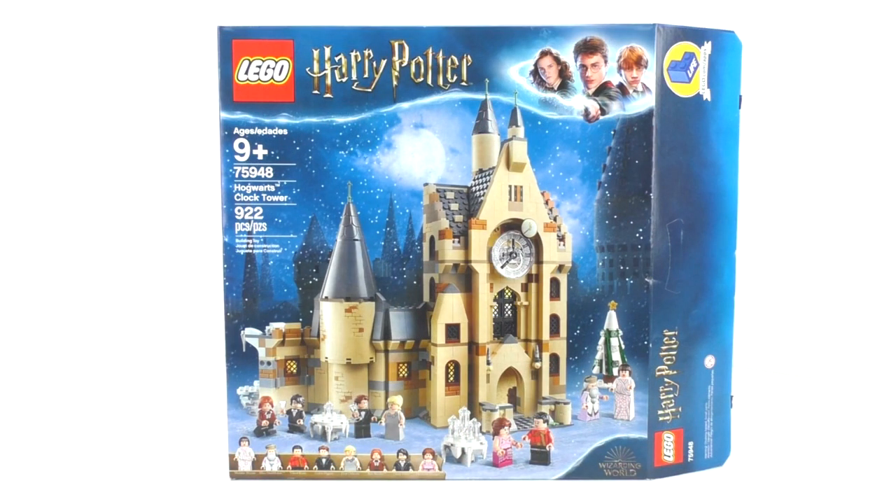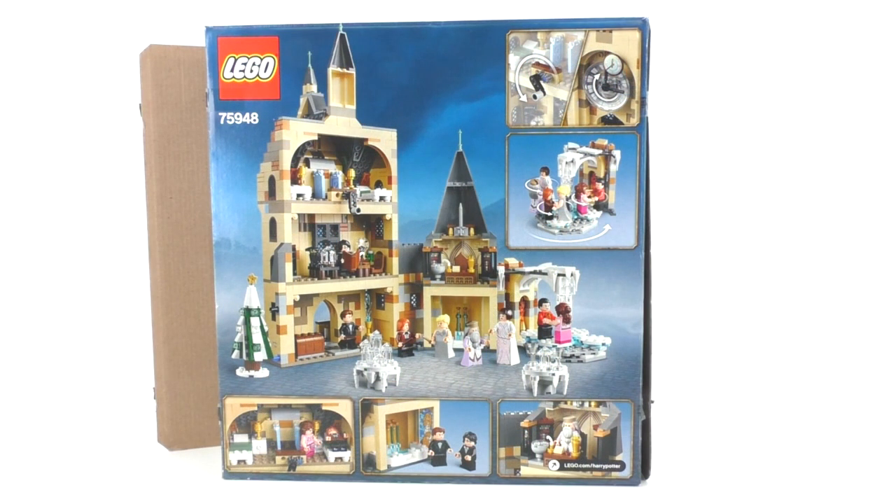The next set is number 75948, Hogwarts Clock Tower. It includes 922 pieces and minifigures of Madame Maxime, Albus Dumbledore, Viktor Krum, Cedric Diggory, Fleur Delacour, Ron Weasley, Harry Potter, and Hermione Granger. It retailed for $89.99 as a Barnes and Noble exclusive on July 1st, then became available worldwide August 1st. The box has a Christmassy Yule Ball look. Though technically based on years 3 and 4, the minifigures are based on Goblet of Fire. The back shows interior details.